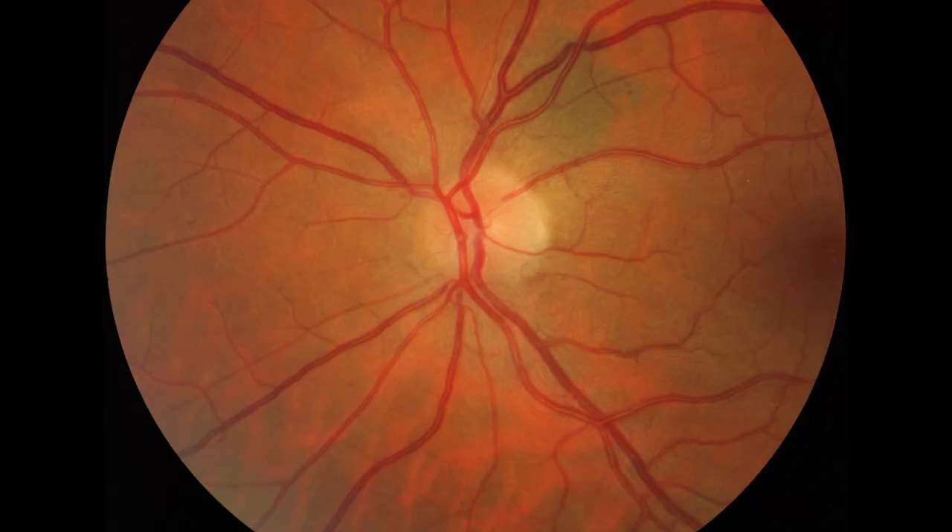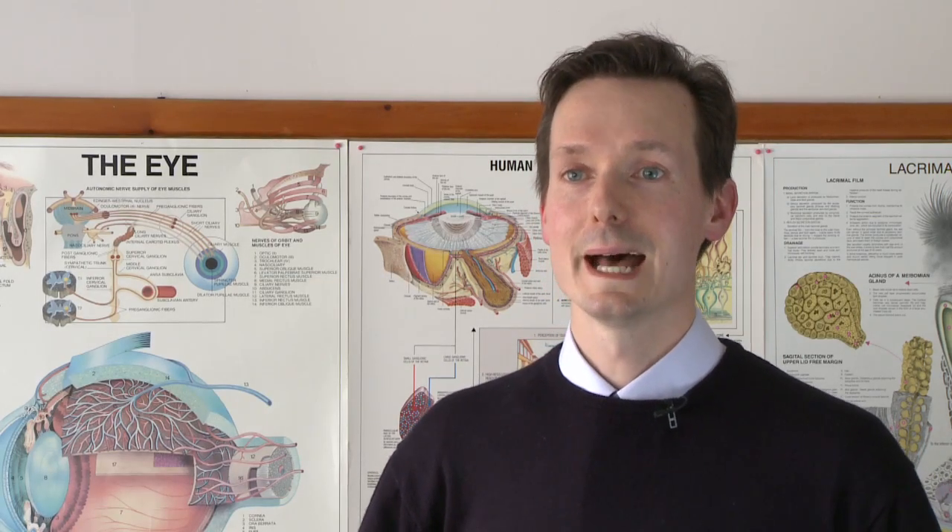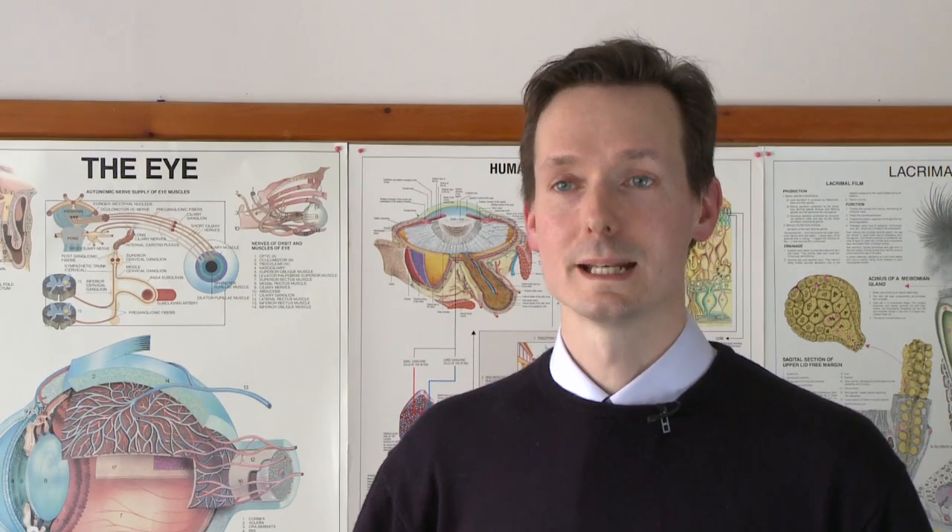The earliest stage can be quite subtle and difficult to pick up. It involves subtle swelling of the optic disc margins, mostly where the nerve fibre layer is thickest. So to start with, this is superiorly and inferiorly, and then later nasally.